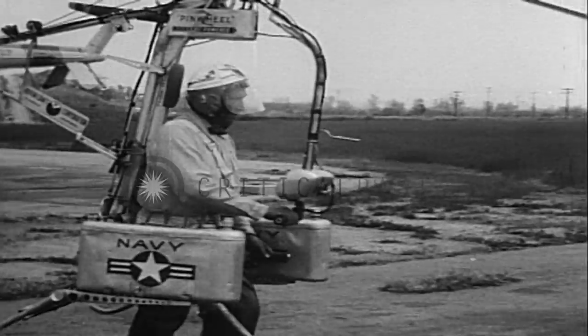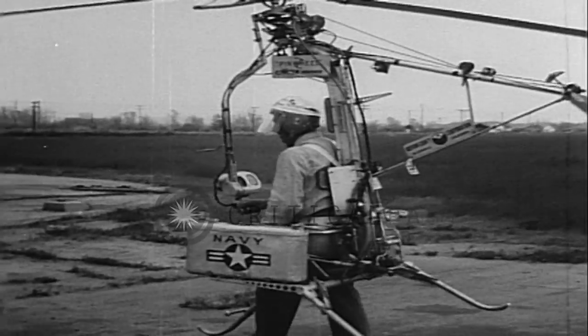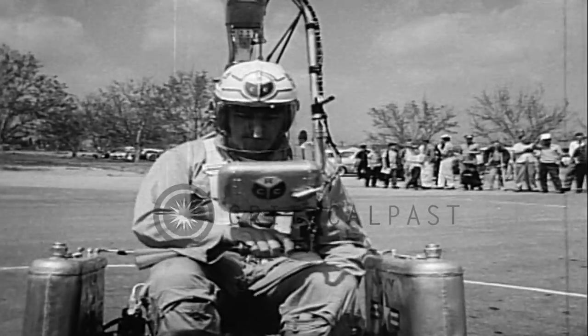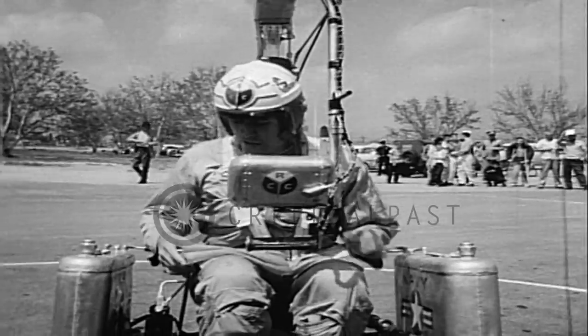Meet the portable helicopter, which weighs 170 pounds and straps on the back. The bucket seat is flanked by two fuel tanks, which supply the rocket motors in the tips of the rotors. All set, and he's off on a trial hop.